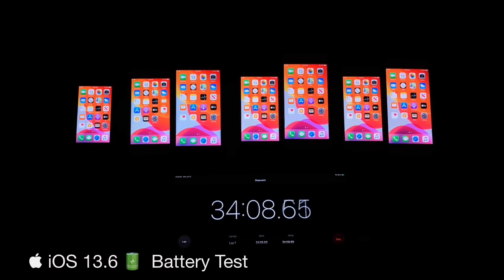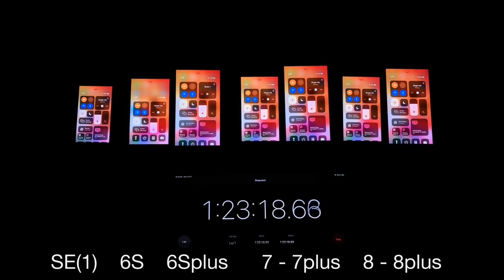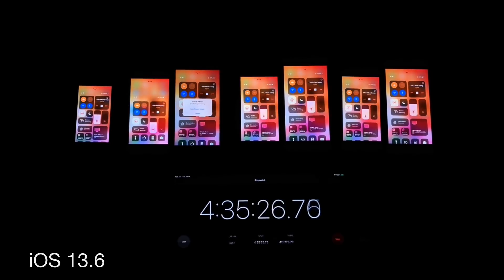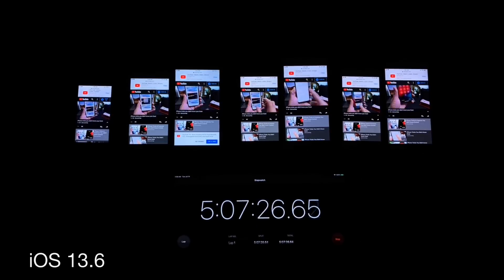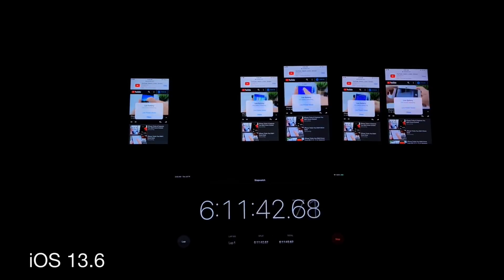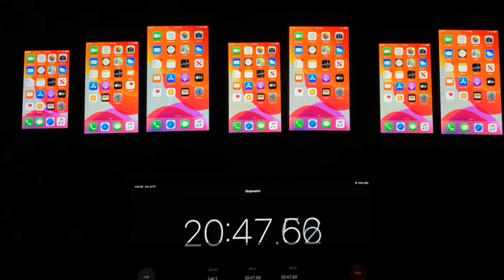Looking at the results from left to right: iPhone SE first generation, iPhone 6s, 6s Plus, iPhone 7, 7 Plus, iPhone 8, and 8 Plus. On iOS 13.6, the first device to die was the iPhone 6s Plus, surprisingly, followed by the iPhone SE, then the iPhone 7, then the iPhone 7 Plus, iPhone 8, iPhone 6s, and the champion was the iPhone 8 Plus.